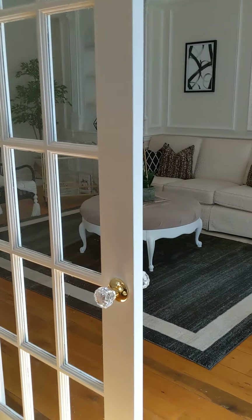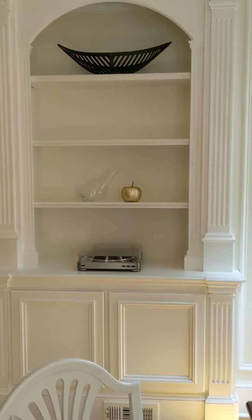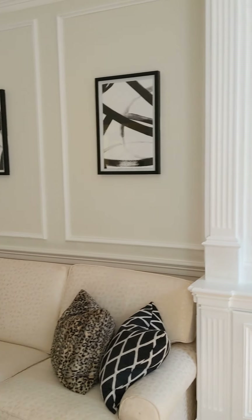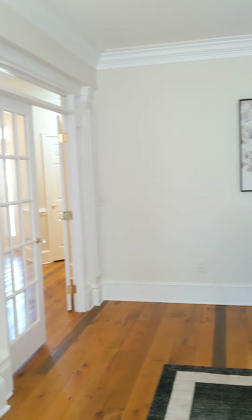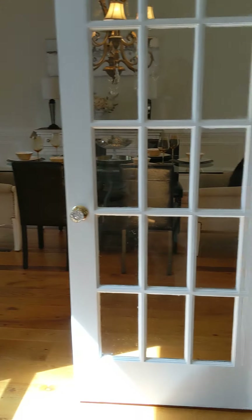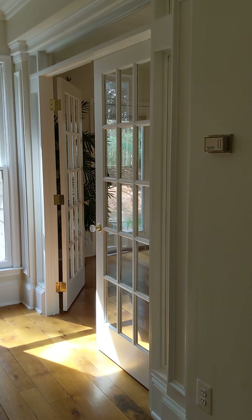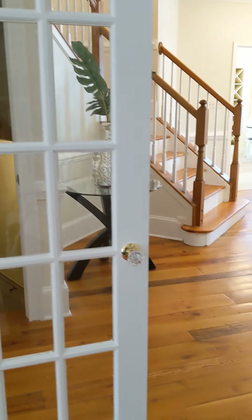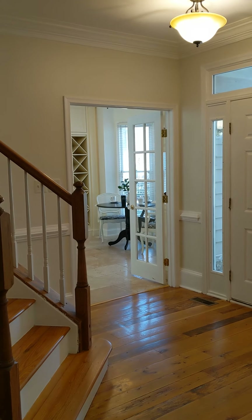French doors lead into the living room, with built-in shelves on both sides and these beautiful floors running throughout. The seller is also willing to remove the French doors if that's not something you want. The house comes with three sets of French doors: one from the living room into the dining room, one leading into the hallway, and one leading into the kitchen. The seller is willing to remove those if you don't want that separation.